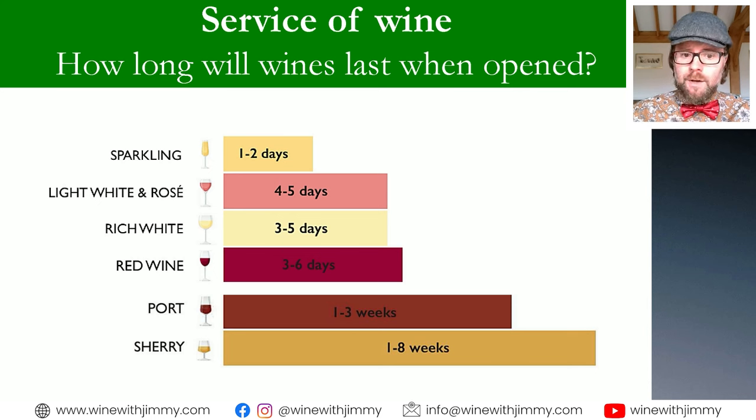It really does depend on how much of the wine is consumed. If a bottle is more empty than full, there will be more oxygen or air affecting that wine. So if you've only got say a third of the bottle left, it's going to possibly spoil quicker. Conversely, if you've only had a small glass out of that wine, it's going to keep better.